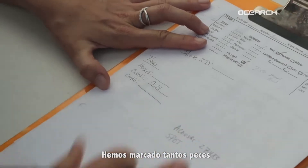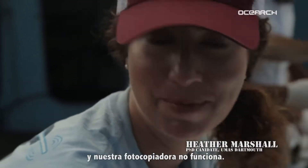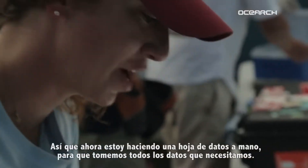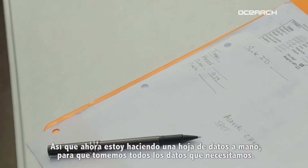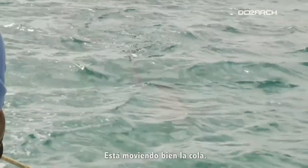We've had so many fish that at this point we've run out of data sheets and our photocopier stopped working. So I'm just handwriting out a data sheet so that we get everything done on the lift that we need to. Right now I'm really happy with what's going on. His tail's still wagging good.